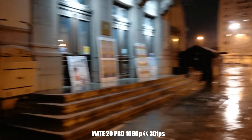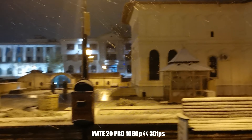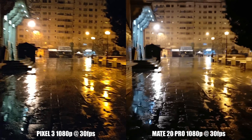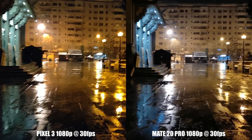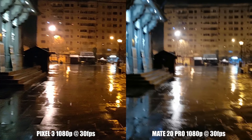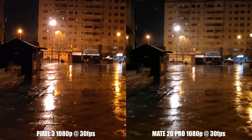1080p on both phones is slightly better stabilized than 4K videos, but both suffer from that fuzziness when walking. In all honesty, I don't really like the results of either phone, but it was a very difficult scene to record — being very dark with light sources and light reflections everywhere. An iPhone or a Samsung could have done a much better job here. Also, sound is better on Huawei, but they both fall behind a Sony or a Samsung in this department.